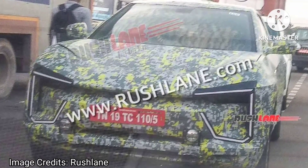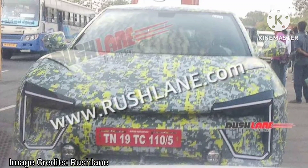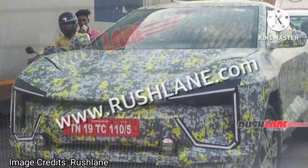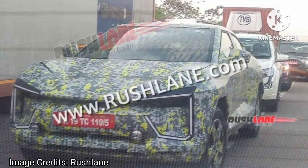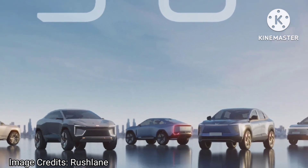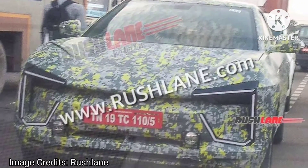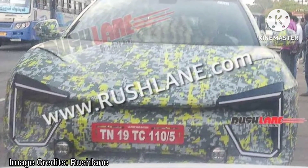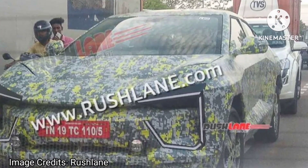The test mule wears a unique colorful camouflage wrapping, quite different from the usual black and white wrapping seen on Indian roads. Compared to the radical design of the concept unveiled last year, the test mule has transformed into a more practical form, with smoother paneling — the deep grooves and sharp curves have been chiseled down. However, BE.5 continues to have a sporty and unique styling. Key highlights include C-shaped LED DRLs, a sculpted tapering bonnet, squarish wheel arches, and sporty alloy wheels.